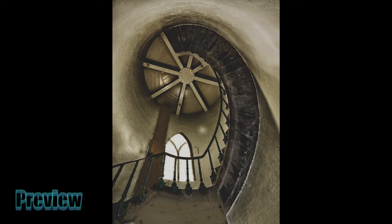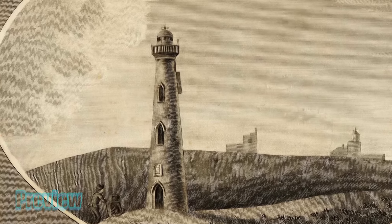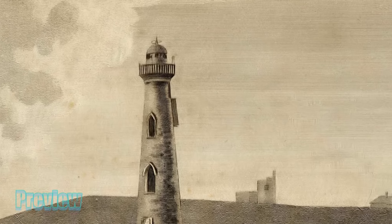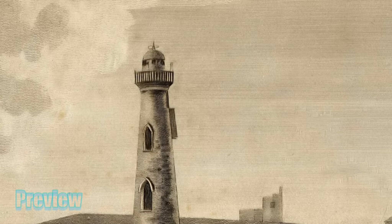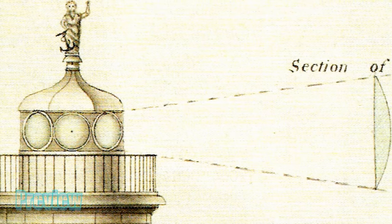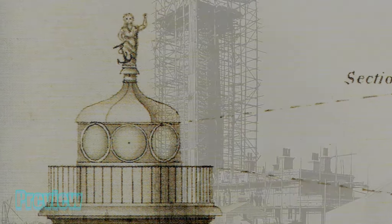Six powerful argon lamps were installed in the new lower light, where preparations were made for a world-beating innovation. Experimental 21-inch diameter plano-convex lenses were installed by inventor Thomas Rogers to magnify the light from the burners.